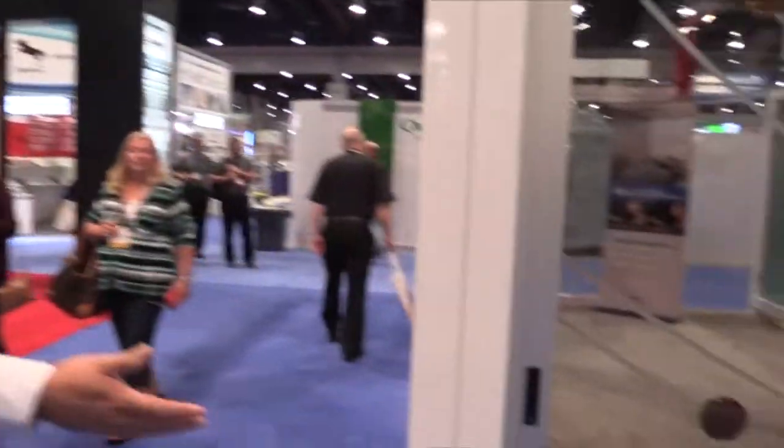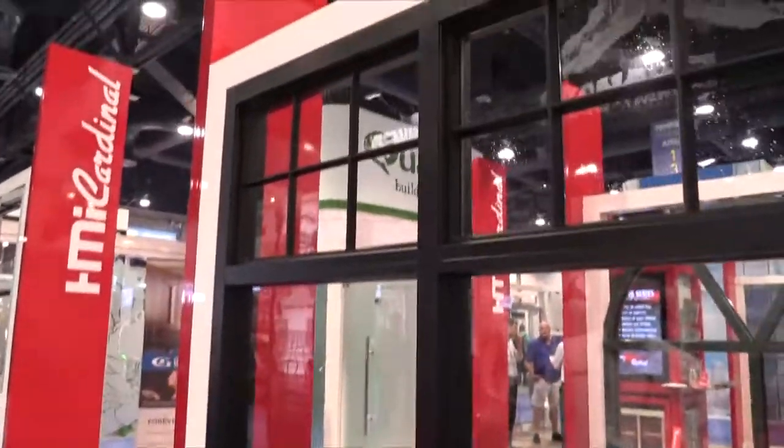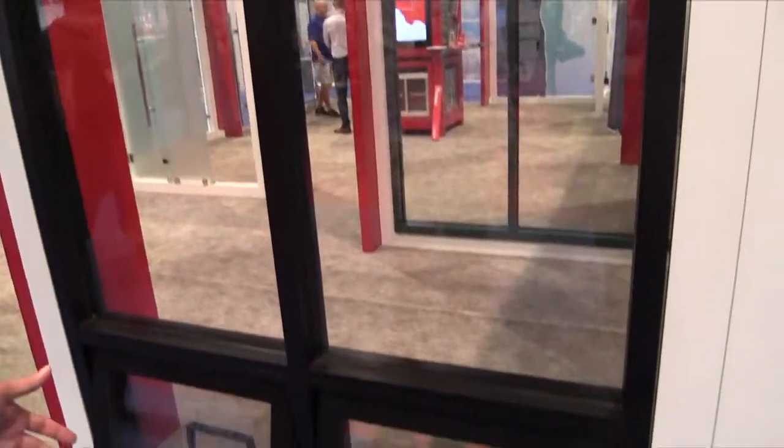We can also do that in powder coat, clear, or bronze anodized. And then come around to this — this is our standard storefront system, but some of the new things we're talking about offering: we're getting ready to start offering a projected window line.